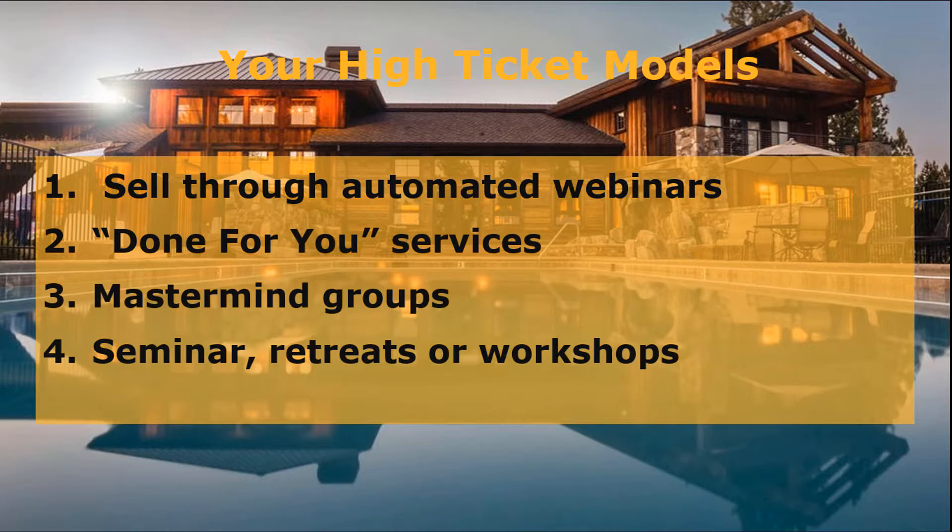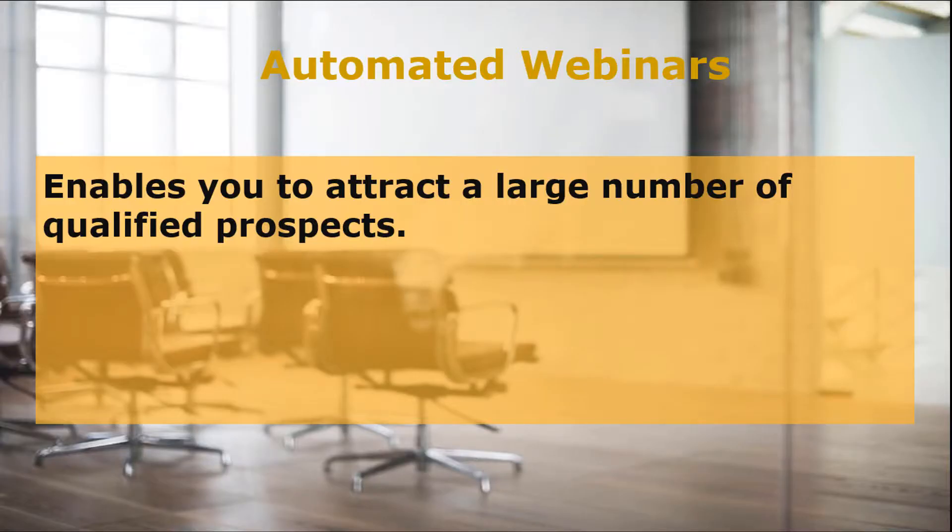What are the high-ticket models or programs available for you? There are various methods to choose from to make money with high-ticket programs. These options are: one, sell through automated webinars; two, done-for-you services; three, mastermind groups; four, seminar retreats or workshops. First, you can sell your high-end products via automated or evergreen webinars. Webinars are a great option, as they enable you to attract a large number of qualified prospects in need of your service when you focus on your niche and market your webinar strategically.